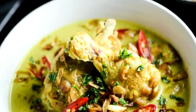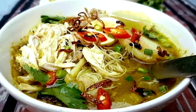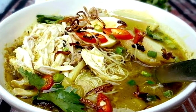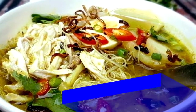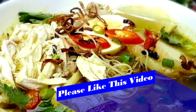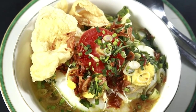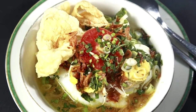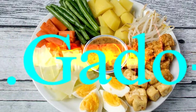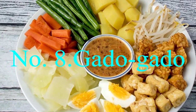Number seven: Soto. Soup is so popular in Indonesia that it can be purchased straight off the street, and soto is certainly one of the most sought-after soups. Ingredients vary from one cook to another, but soto is generally a turmeric-seasoned chicken broth-based soup. Other common ingredients include fried shallots, rice, eggs, and shredded chicken, goat, or beef.